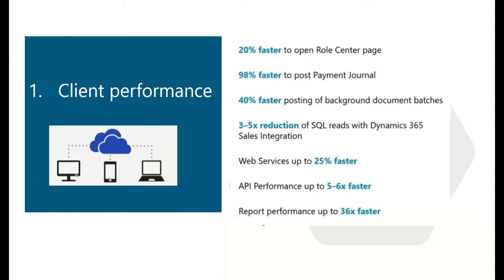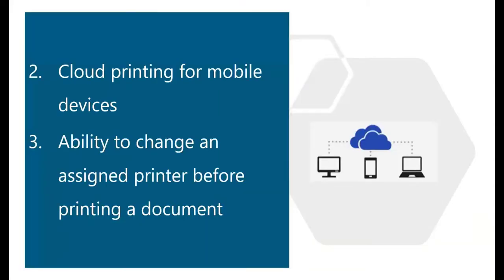Phones and tablets running Business Central can now print to cloud-enabled printers, and users will now have the ability to change the cloud-enabled printer selection prior to printing a report or document.